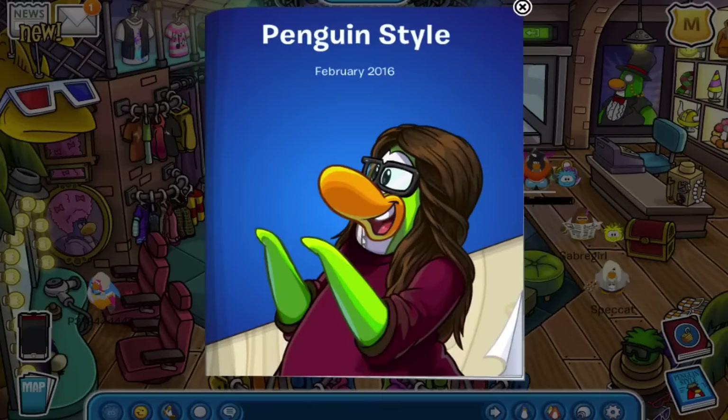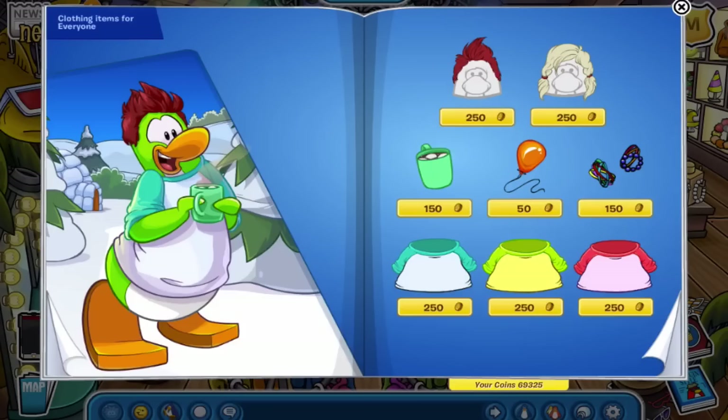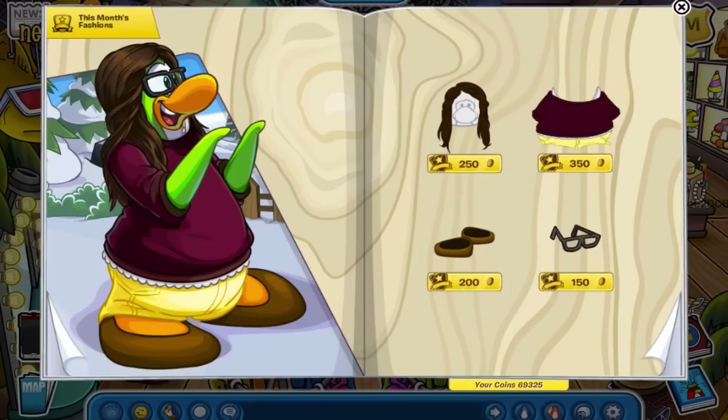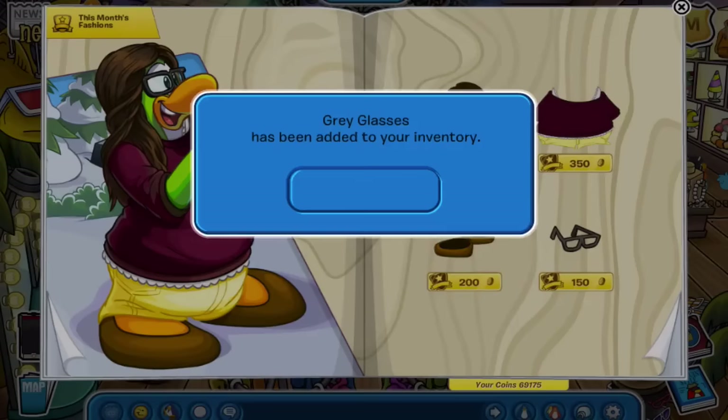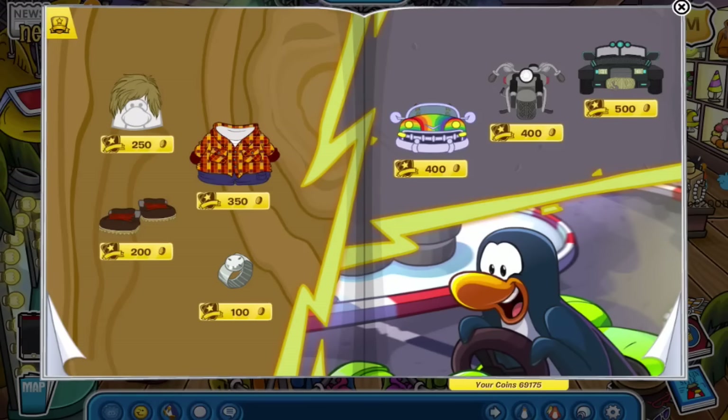Pretty standard cover page — we go through the colors here, and this section is for everyone. This month's clothing: they don't have the names, but we have a watch, a hairstyle, a body outfit which looks like plaid, and boots. I'm going to go ahead and get the watch.